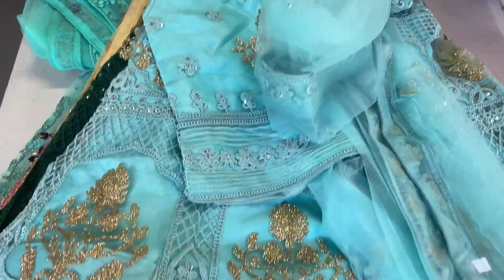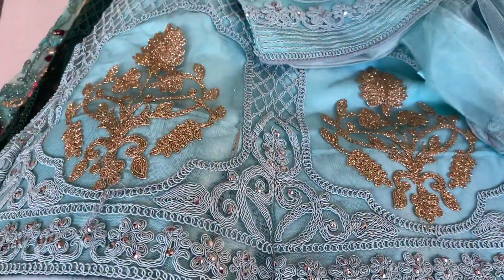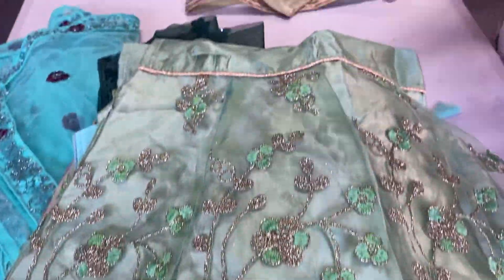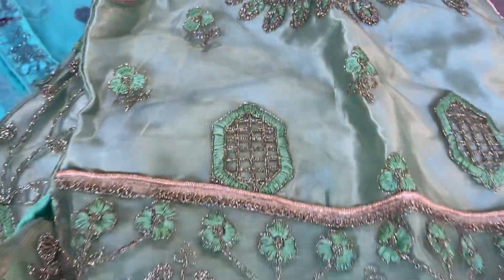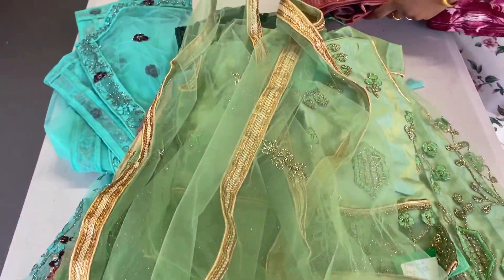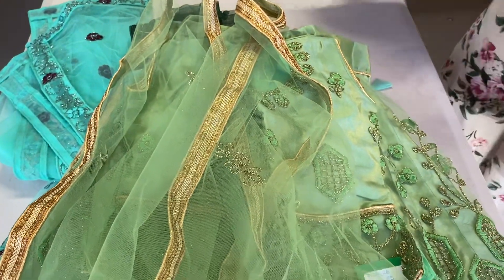Number seven is olive green. This will fit for four years, five years, six years girls. Size 26. So these are going to be $40. When you buy two, it's going to be another discount.